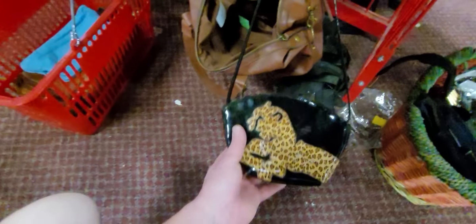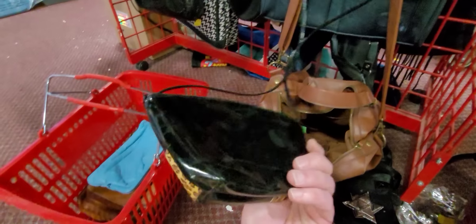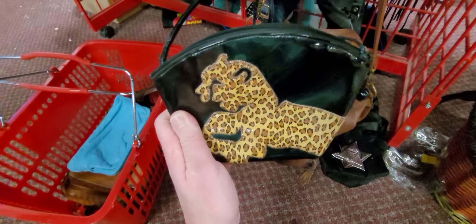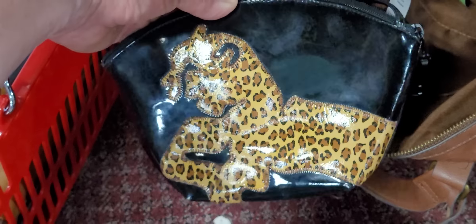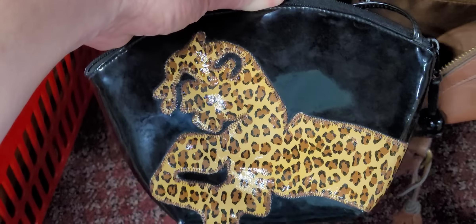I'm going to look at the purses real quick. What is this? Leopard — is this old? It looks like patent leather. This one is definitely vintage. Look at this — Sharif. Sharif leopard patent leather. We are going to get that just because it's different. I don't know how much it is though. There's not a price on it, so we'll have to check with them. Usually if something's not priced, they won't sell it.